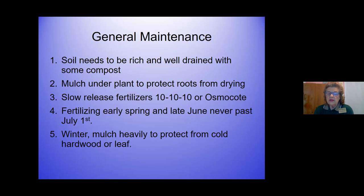Fertilize from early spring through late June, but never past July 1st. After July 1st you risk burning the plant and stressing it during our dry conditions. I like to start in late March or early April and put out 10-10-10 around the first of April, first of May, first of June - just a general scattering - then stop July 1st. For winter, mulch heavily to protect from cold using hardwood or leaf mulch; in fall you can rake leaves right up into the bush for extra protection.